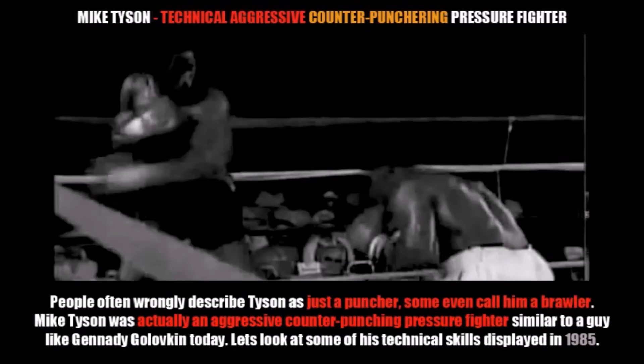Now I just want to elaborate on the fact that Tyson is a technical aggressive counter-punching pressure fighter. People often wrongly describe him as just a puncher, or some even call him a brawler, which is absolutely disrespectful. Mike Tyson was actually an aggressive counter-punching pressure fighter, similar to someone like Gennady Golovkin. Let's take a look at some of the skills he displayed in 1985.